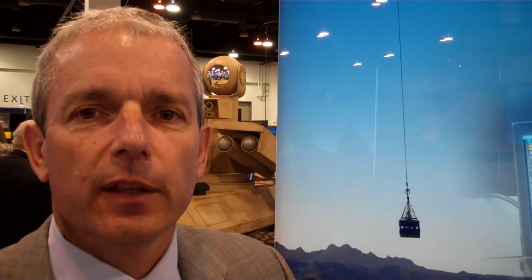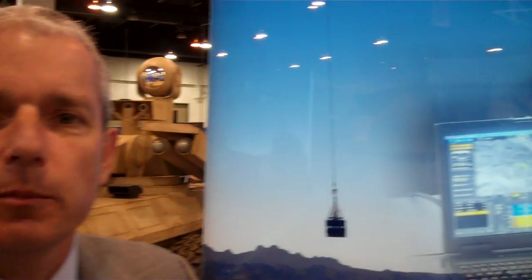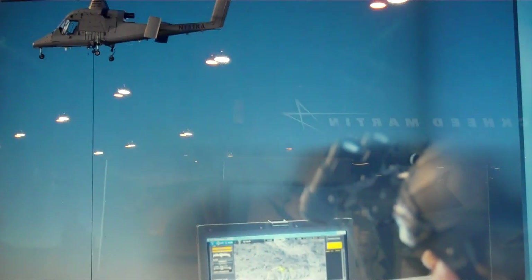Hello, I'm Terry Fogarty, General Manager for Unmanned Aircraft Systems at the Kaman Aerospace Corporation. The KMAX helicopter was designed, built, tested, and certified for the external lift market.